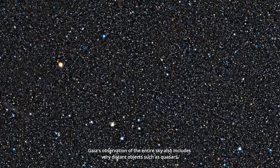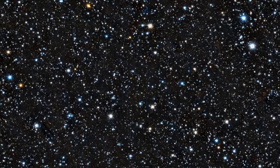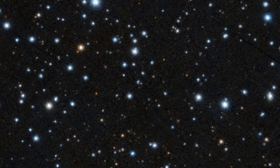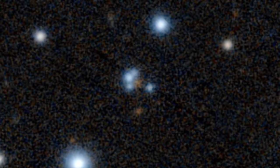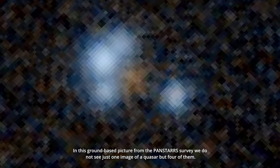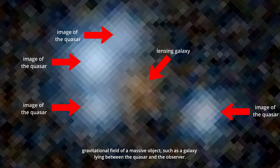Gaia's observation of the entire sky also includes very distant objects such as quasars. In this ground-based picture from the PanSTARRS survey, we do not see just one image of a quasar but four of them. This phenomenon is known as gravitational lensing, and it occurs when light from a quasar is bent by the gravitational field of a massive object, such as a galaxy lying between the quasar and the observer.